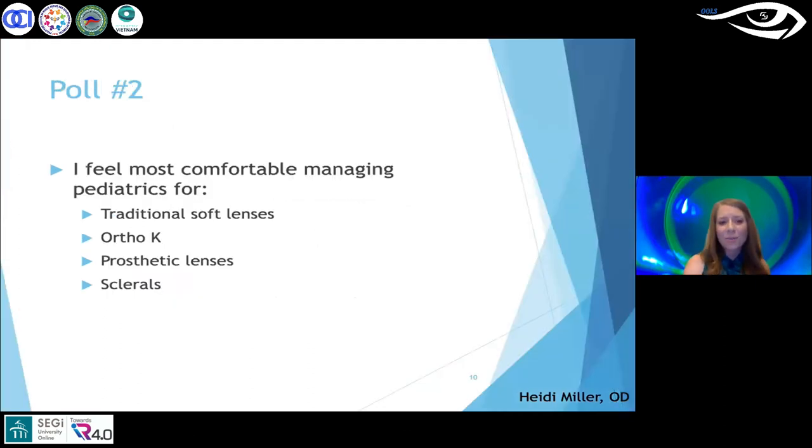Poll number two: I feel most comfortable managing pediatrics with traditional soft lenses, ortho-K, prosthetic lenses, or sclerals. Results show almost two-thirds are using traditional soft contact lenses, and almost 30% are fitting ortho-K. No one selected sclerals, but we do have a case for you with sclerals that we'll get into later.